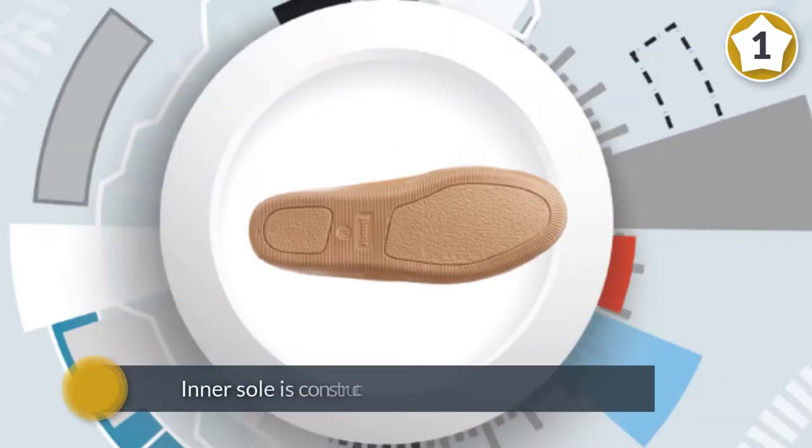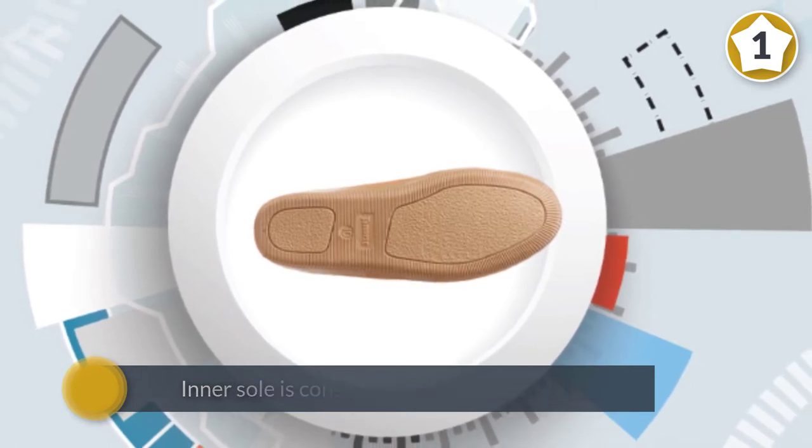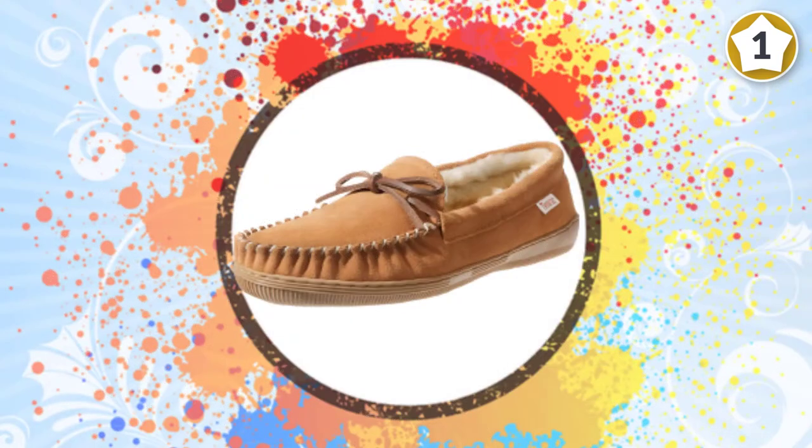Once you put them on, you will likely never want to take them off. Their rubber bottoms allow for additional wear and tear both indoors and outdoors when doing the weekend chores.